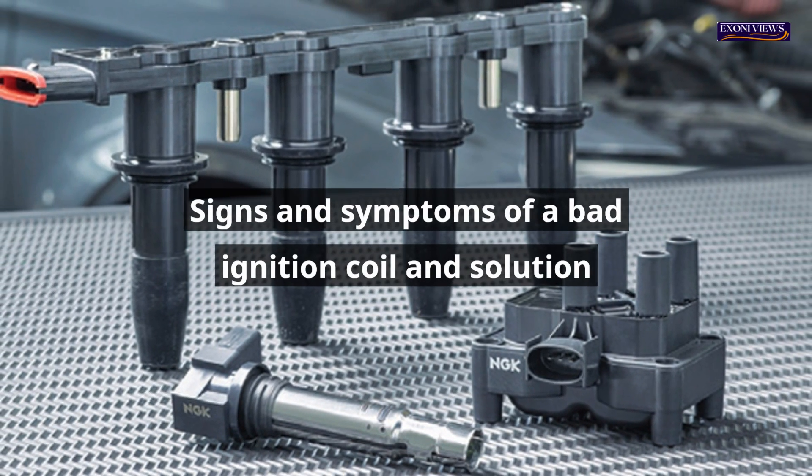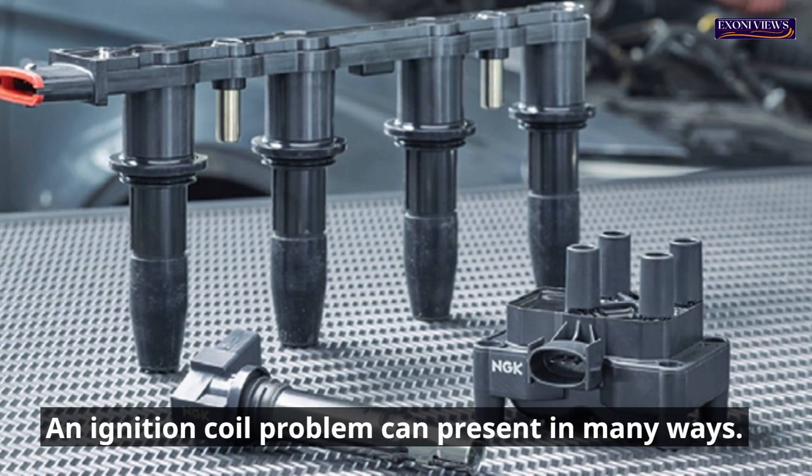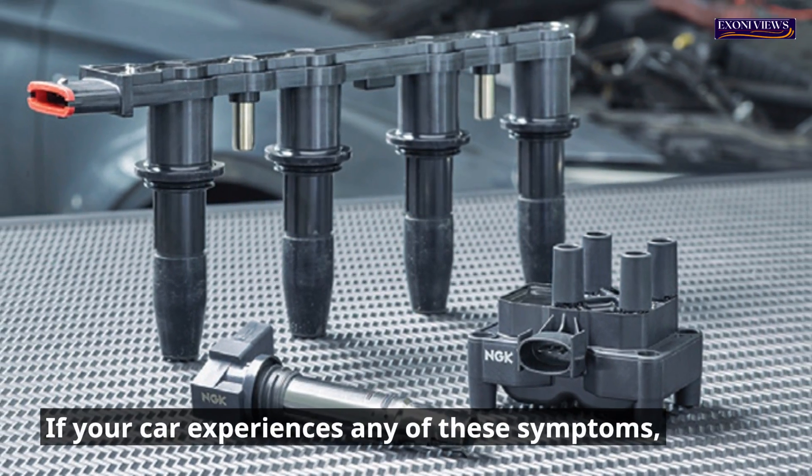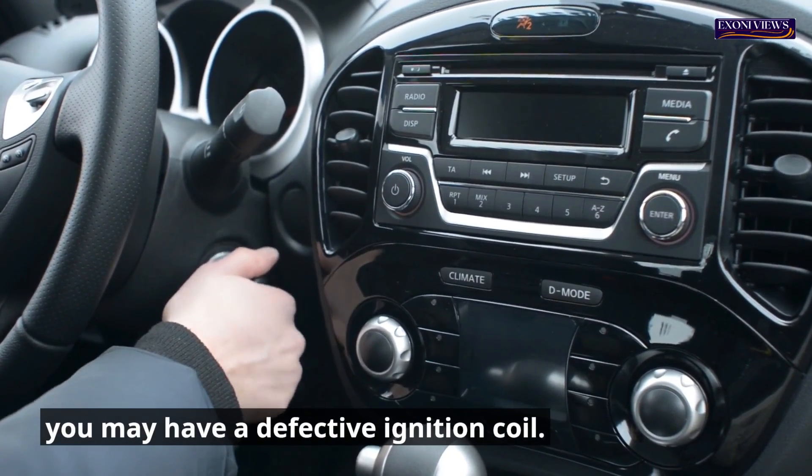Signs and symptoms of a bad ignition coil and solution. An ignition coil problem can present in many ways. If your car experiences any of these symptoms, you may have a defective ignition coil.